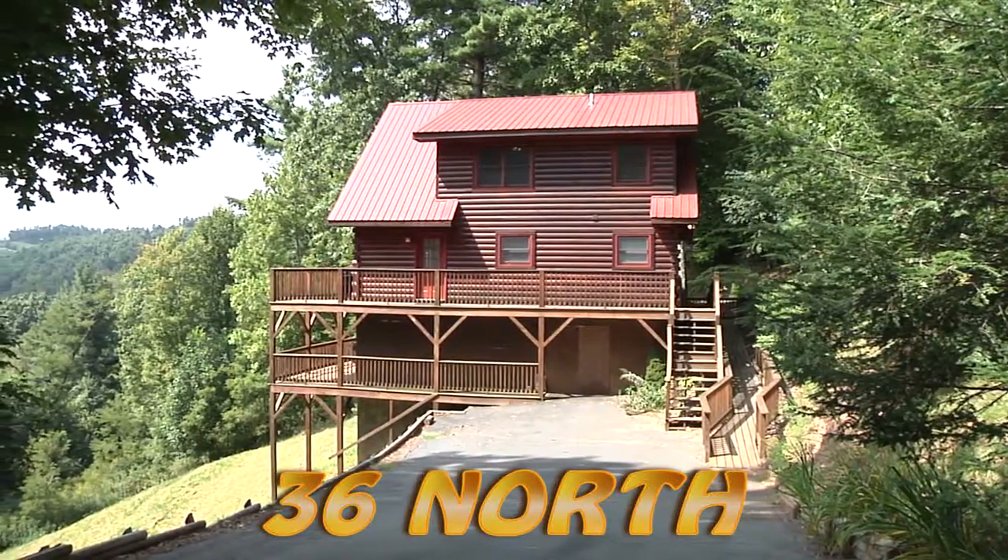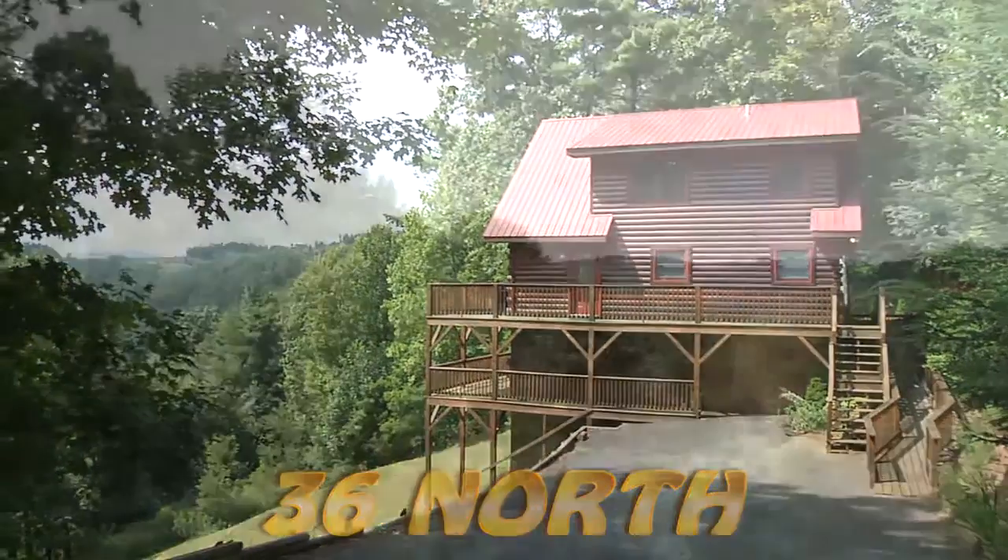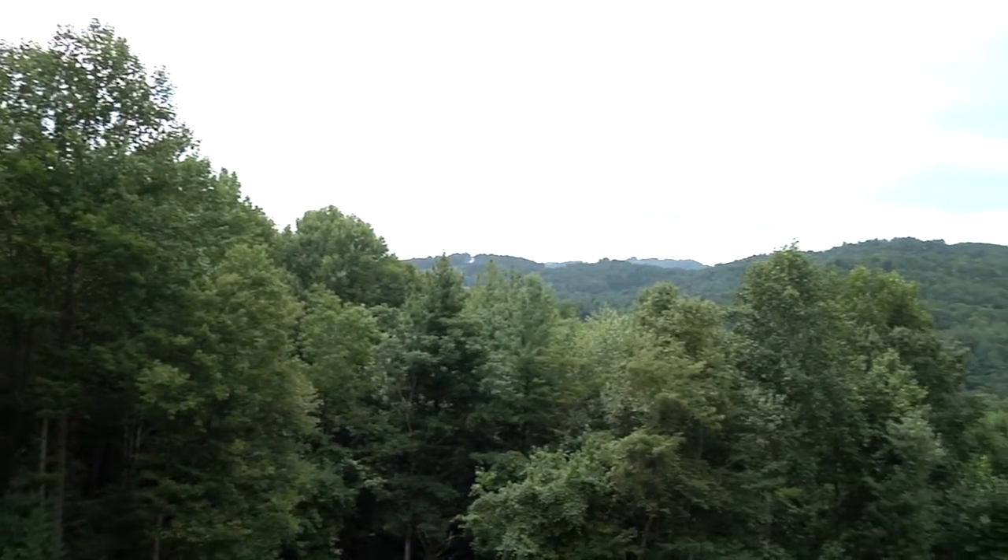Welcome to 36 North. This beautiful wheelchair accessible cabin just north of Boone, overlooking the peaceful valley below, is quite the charming getaway.